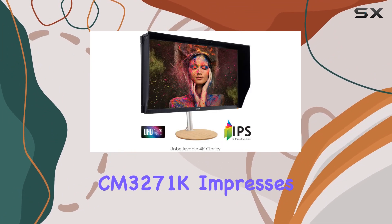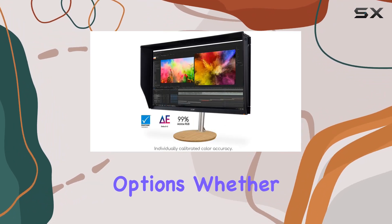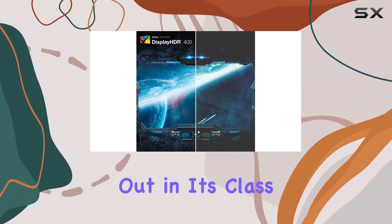In conclusion, the Acer Concept DCM3271K impresses with its 4K clarity, color accuracy, and versatile connectivity options. Whether you're a creative professional or a discerning gamer, this monitor delivers a visually immersive experience that stands out in its class.